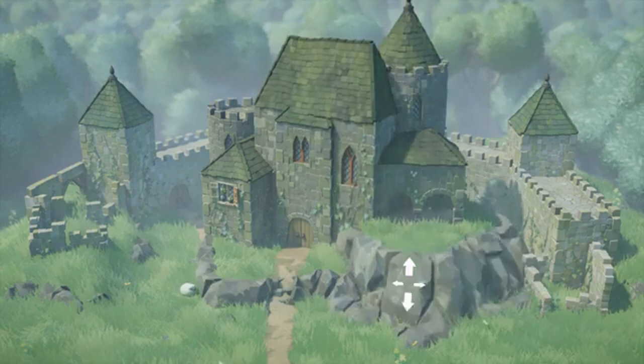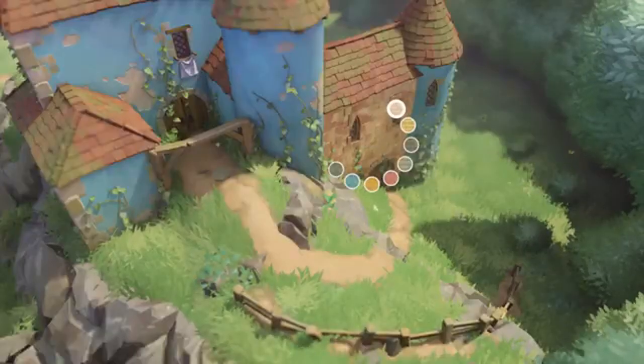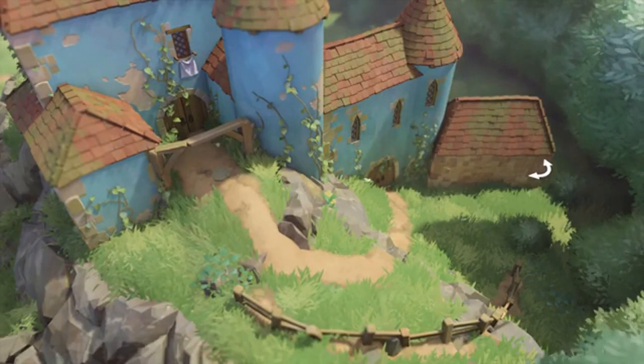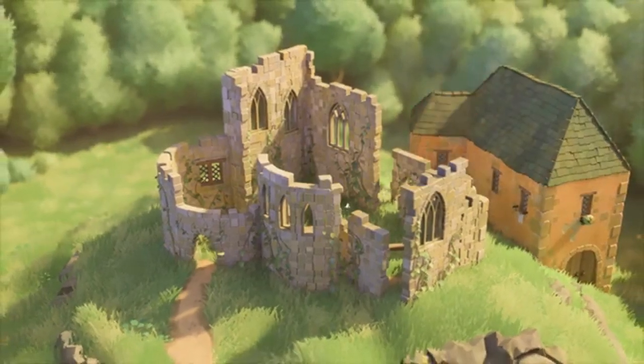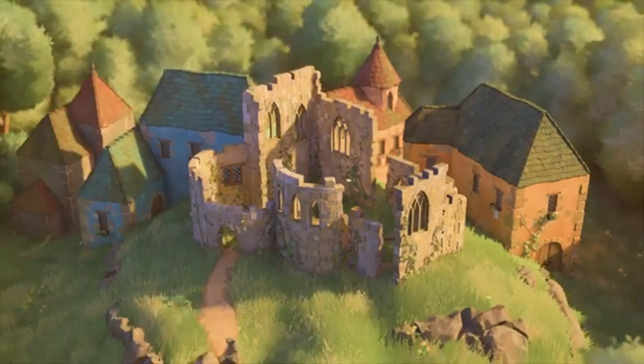Anastasia and Thomas decided to self-publish Tiny Glade to learn about the publishing process and maintain full creative control. They wanted to understand what it takes to publish a game and make informed decisions for future projects. This approach allowed them to focus on creating a game that aligns with their vision without external pressures.